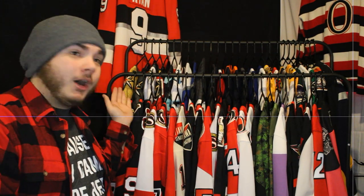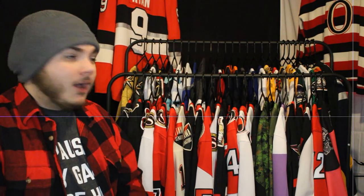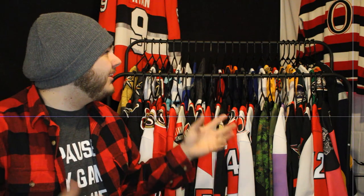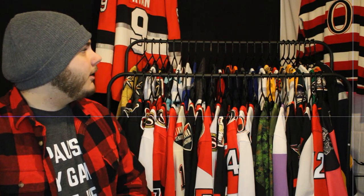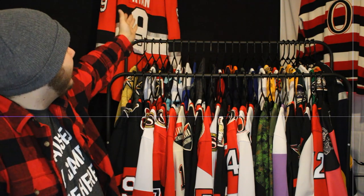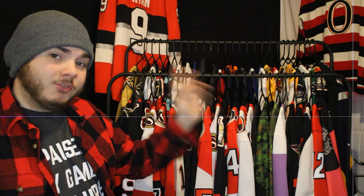I'm going to start with my Ottawa jerseys from left to right, then move to everything up top. Over in the far corner is a replica of the 1920s era Ottawa Senators jersey, from when they were winning Stanley Cup after Stanley Cup back in the day. Behind me is my first ever jersey — a Fanatics Bobby Ryan Centennial Classic jersey, which I'll come back to in a bit.